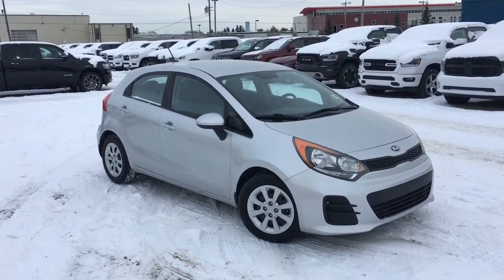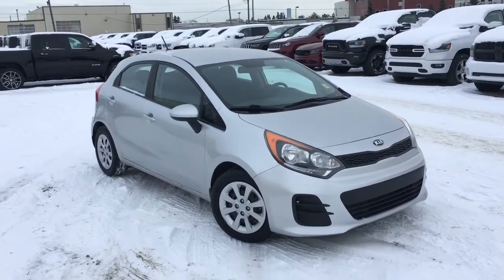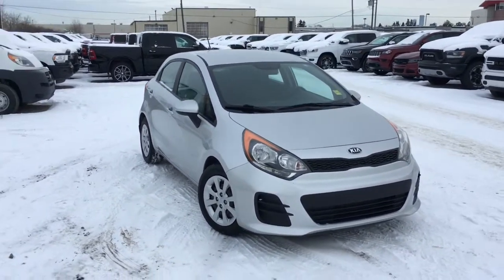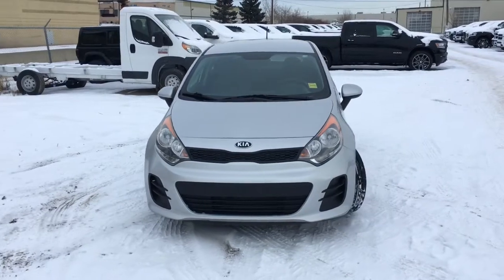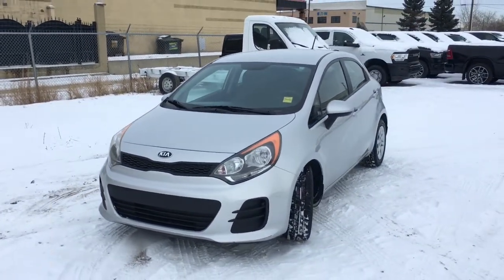Hey hey! It's David down at Crosstown Chrysler in Edmonton, Alberta, and from the Used Car Superstore is this 2016 Kia Rio LX in a bright silver metallic exterior. Let's take a closer look right now.